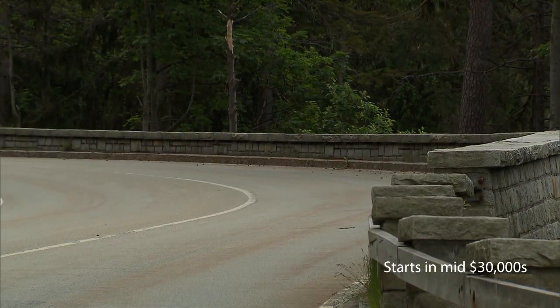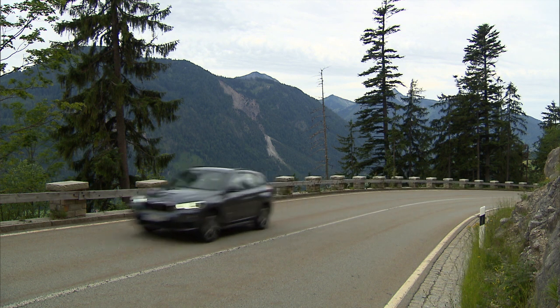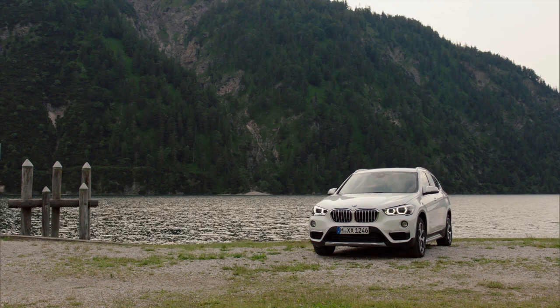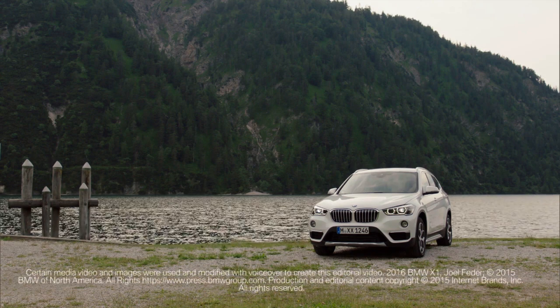Priced from the mid-$30,000s, the X1 comes standard with power front seats, a seven-speaker sound system, and synthetic leather upholstery. Options include LED headlights, a panoramic roof, navigation, and a head-up display.